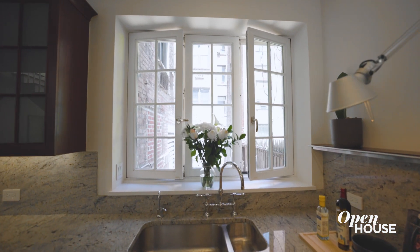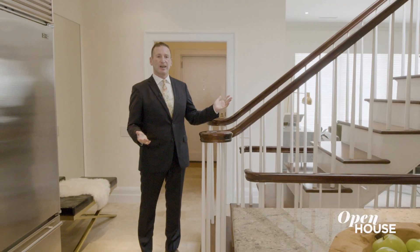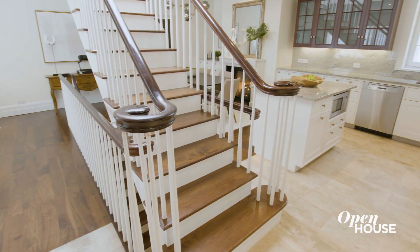Plus there's a window which adds even more light to this amazing space. I know it's cliché, but it turns this into a stairway to heaven.